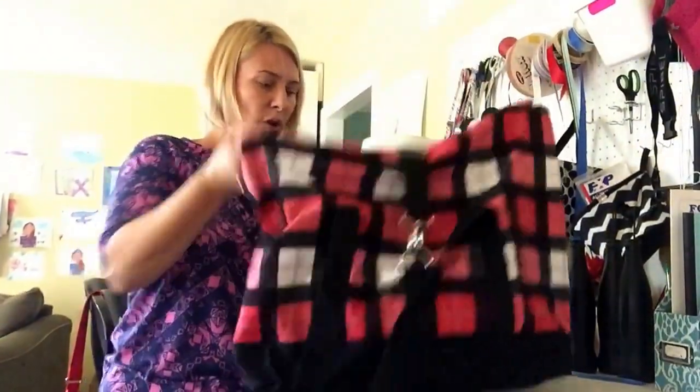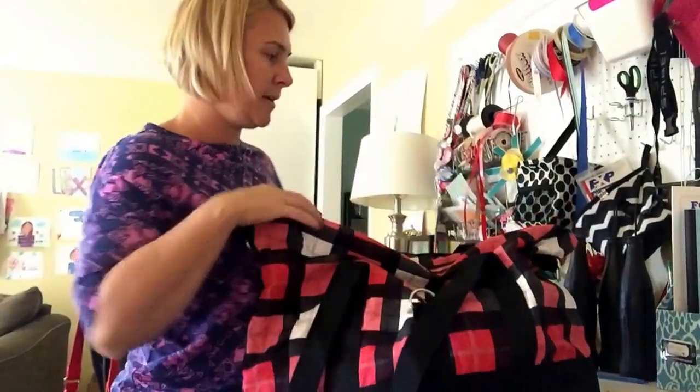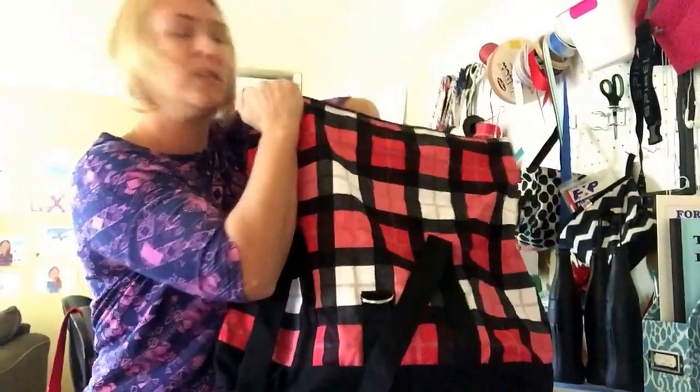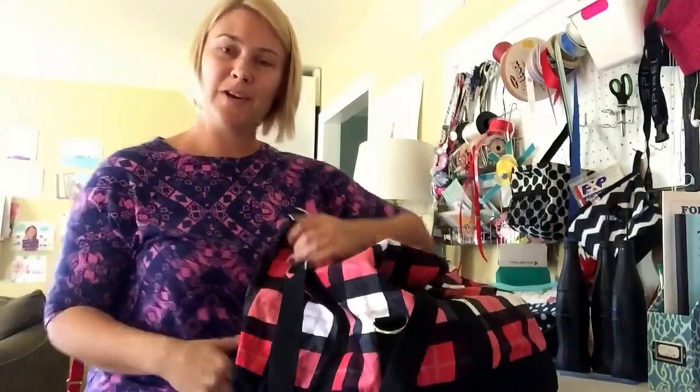This is our folded-over style, and it's got a buckle right here so it expands up. This also has the shoulder strap that you can attach on the side if you need to wear it cross-body. So this is your fold-over Weekender, which is $80.